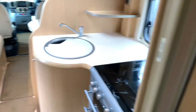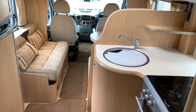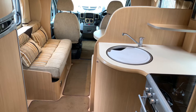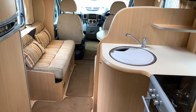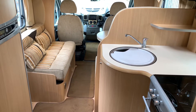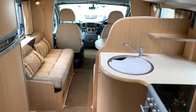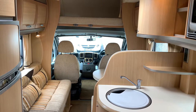This has 90-litre fresh water tanks and 68-litre waste water tanks. It has a nice payload of just over 600 kilograms on a 4,005-kilogram maximum weight, so it cannot be driven on a normal car licence, but it is a nice family van.